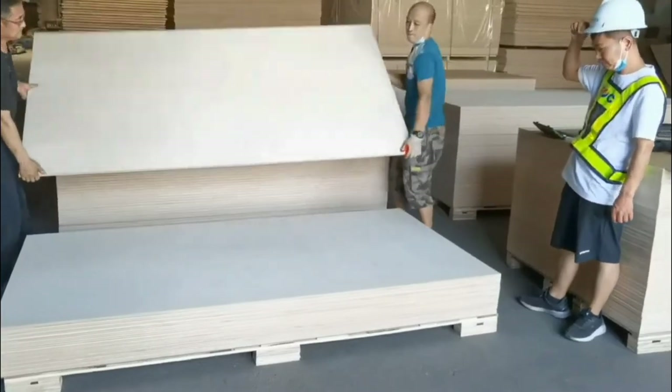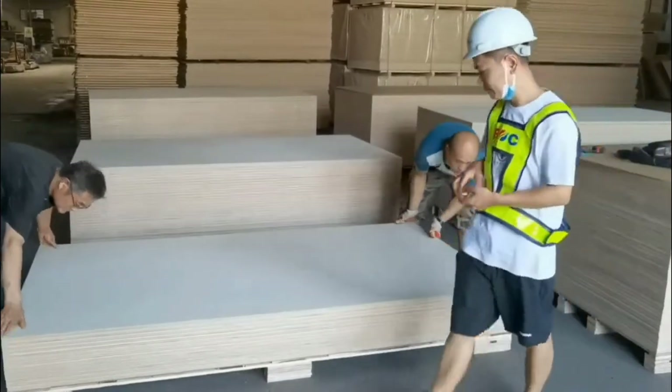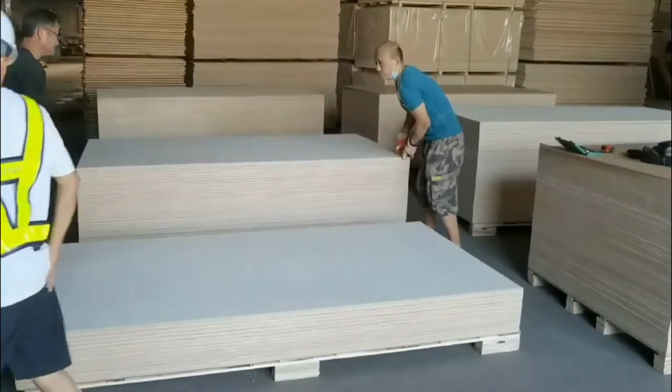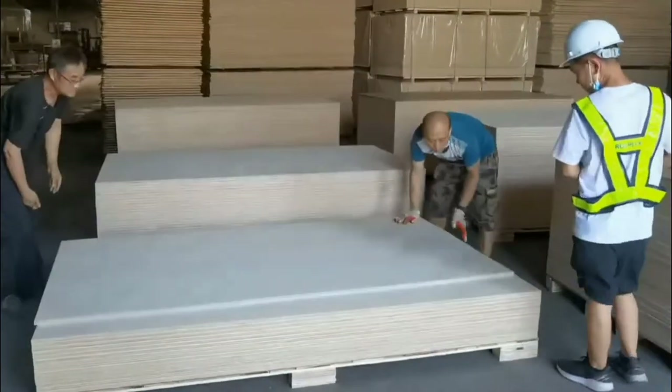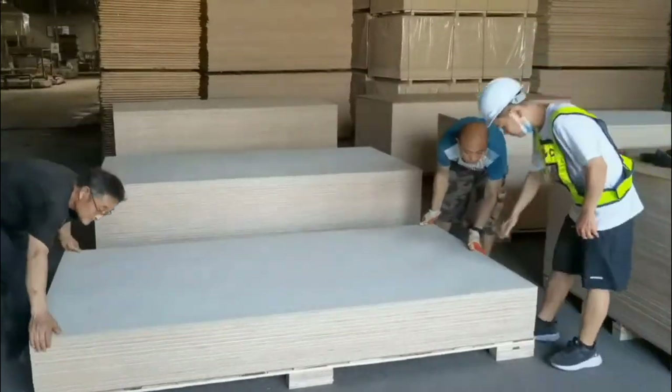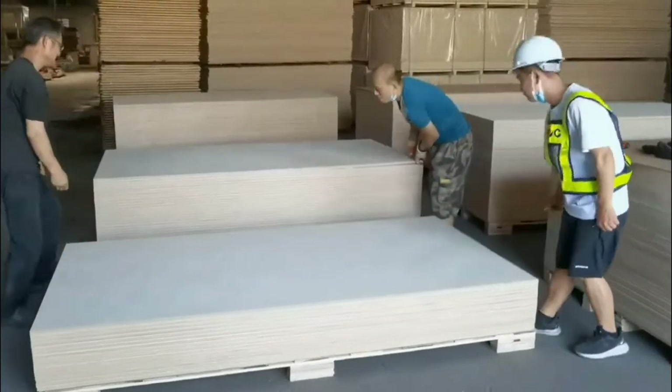Easy to nail, saw cut, and drill. Can be cut into various shapes according to construction needs. The birch plywood is crafted from real natural wood. Full range of sizes with support for customization. Supports OEM and ODM service.